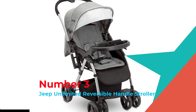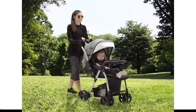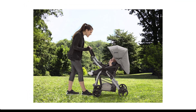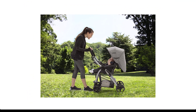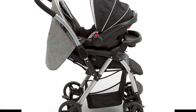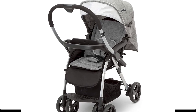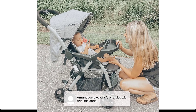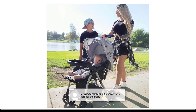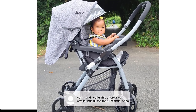Number 3: Jeep Unlimited Reversible Handle Stroller. Designed to adapt to your child's growth, it can be used as a travel system with any compatible infant car seat, as a parent-facing stroller, or as a forward-facing stroller. Without disturbing your child, the reversible handle flips and allows your little one to face you for interaction or face forward to discover the world. Additional features include a compact fold, full-coverage UPF 50+ canopy for sun protection, and removable child tray with cup holder.